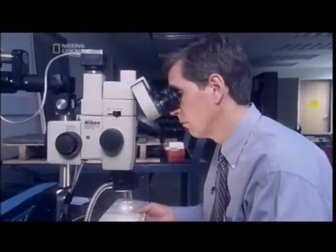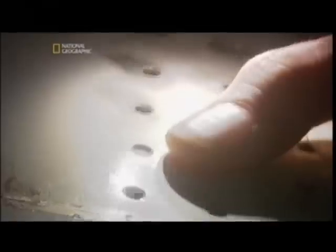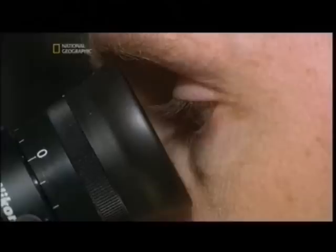Jim Wildey investigates the crash for the National Transportation Safety Board. In his laboratory, Wildey makes a disturbing discovery. Running through some of the pieces of the plane's fuselage, he finds a series of hairline cracks right beside the holes created by rivets — barely visible to the naked eye, but classic signs of metal fatigue.